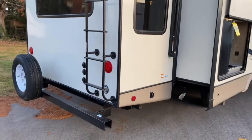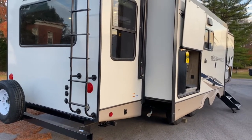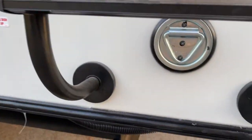It does have a ladder so you can access the roof — it's a full walkable roof. You can check your roof every three months as recommended by the manufacturer. You've got a spare tire and another leash latch back here.